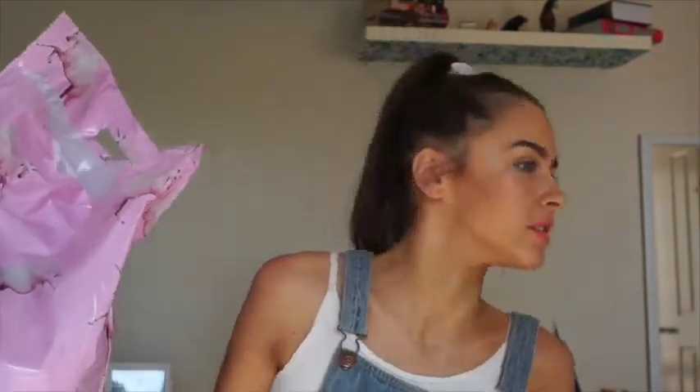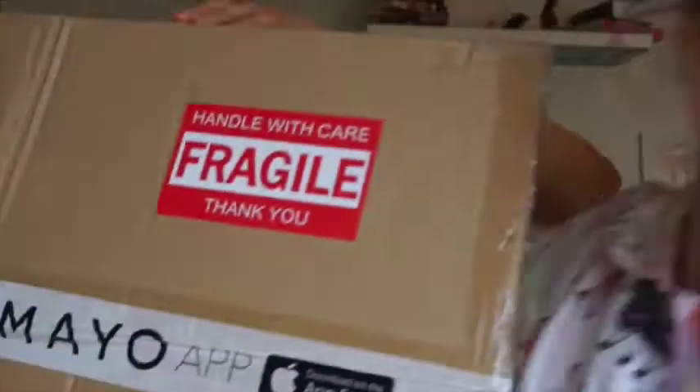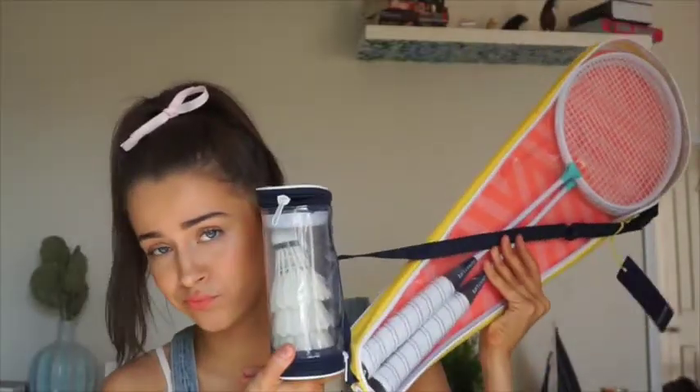Oh, I bet that's a delivery for me - and it is! I got a badminton set. It's by the brand Sunny Life and I've always wanted to buy something from there because I feel like it's just really aesthetically pleasing stuff. I'm very excited to use this - we should play it today. I'm going to bring it to Bali with me, actually, though it probably won't fit in my bag.